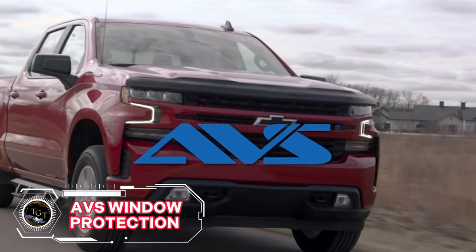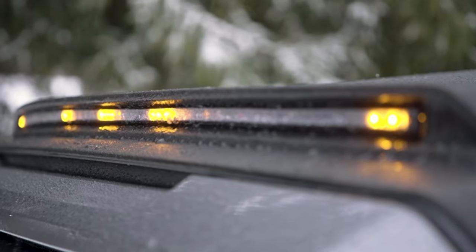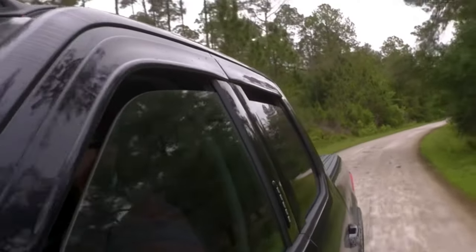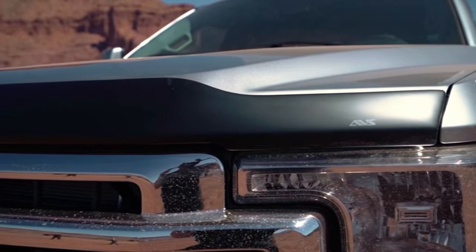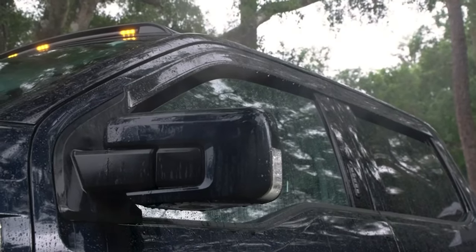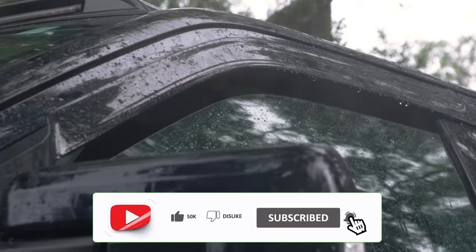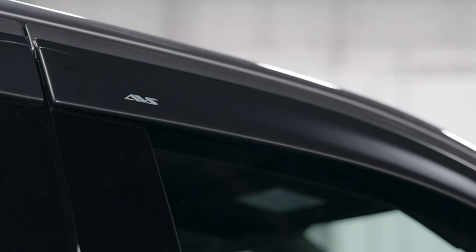Ditch the rain streak drives — why AVS Window Protection wins. Ever crack open your window for fresh air, only to be met with a torrent of rain? The struggle is real. But fear not, fellow drivers. AVS Window Protection is here to transform your car from leaky fishbowl to breezy haven. These sleek, in-channel visors deviate airflow, keeping rain out while letting fresh air in.